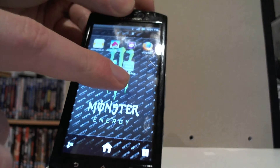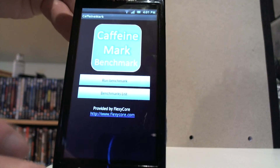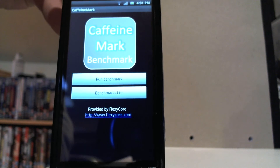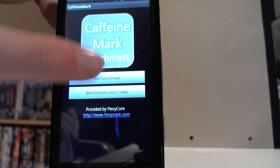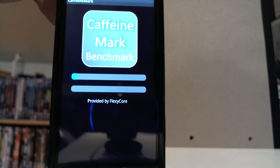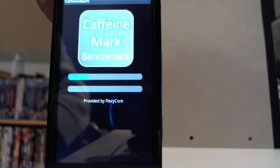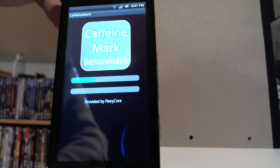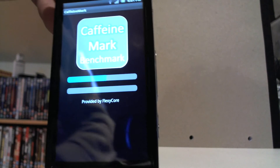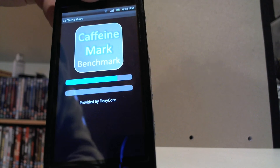This time it's called Caffeine Mark. It's free on Android as I said — Caffeine Mark Benchmark. I'd never heard of it before so I just decided to download it and run it for a while. It's recommended that you use your WiFi when you're doing this, because it wants to compare to the other benchmark results and it's better just to have the WiFi on.